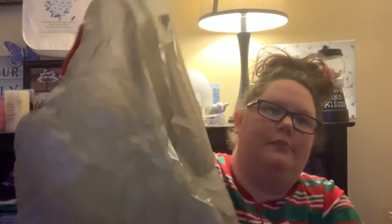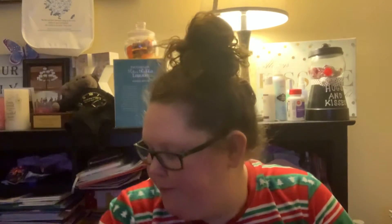Hey everybody, welcome back to my channel! My husband so generously went to Dollar Tree for me. Here's the bag — and just because of the rustling, I took everything out. So the first thing is our ornaments.